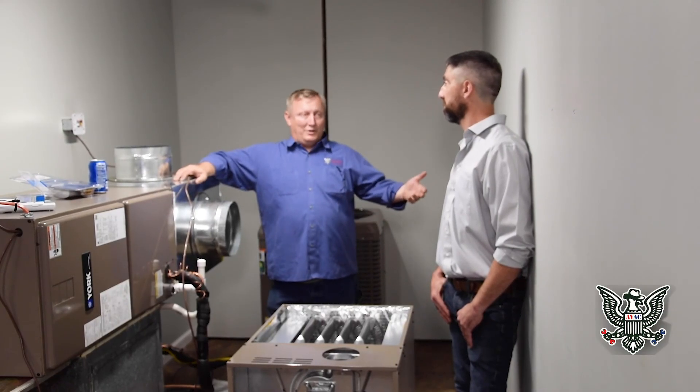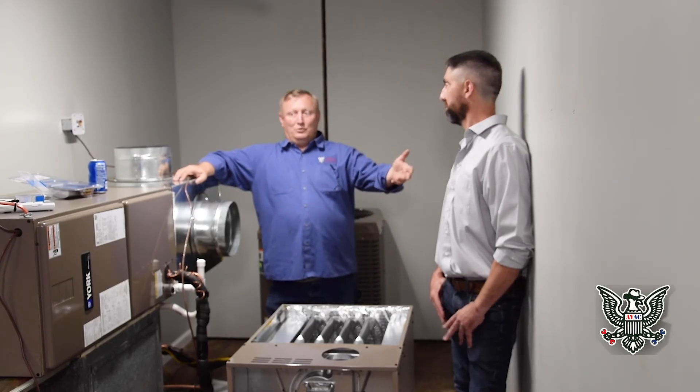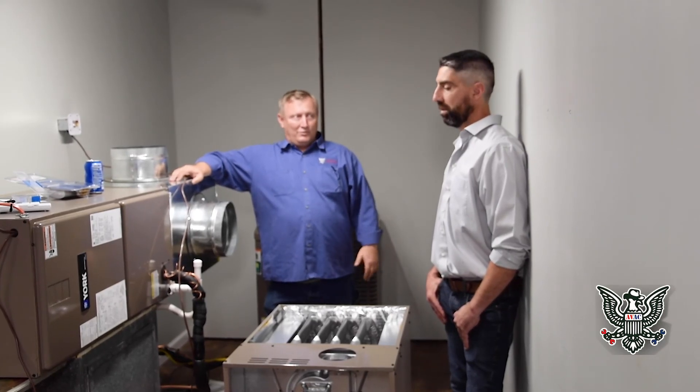Again, that's not a homeowner-level inspection. If you're not getting a pure blue flame, give a professional a call and have them take a look.